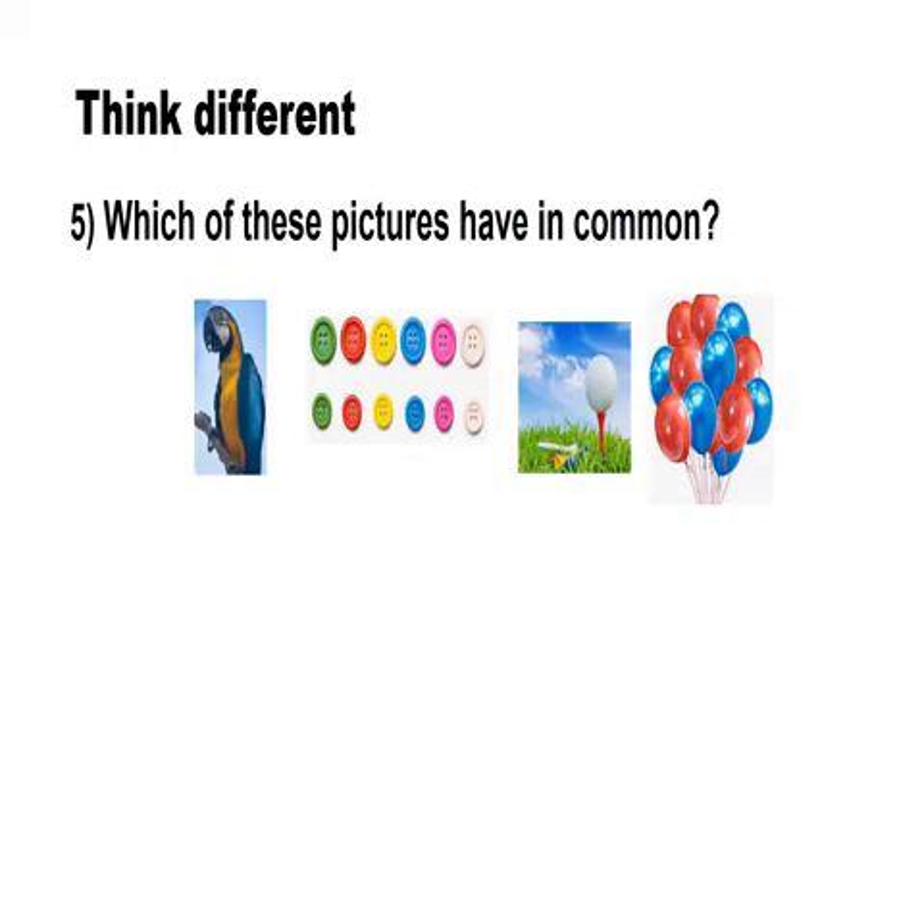Which of these pictures have something in common? These pictures have something common in them — that is the color blue.